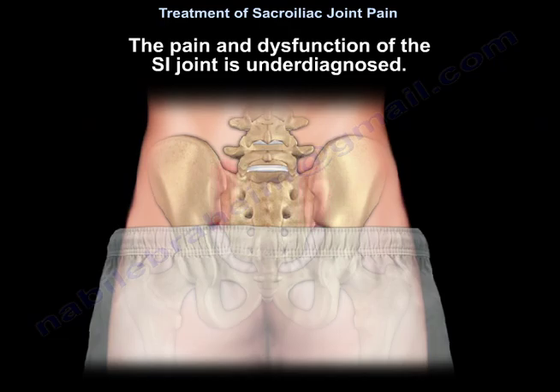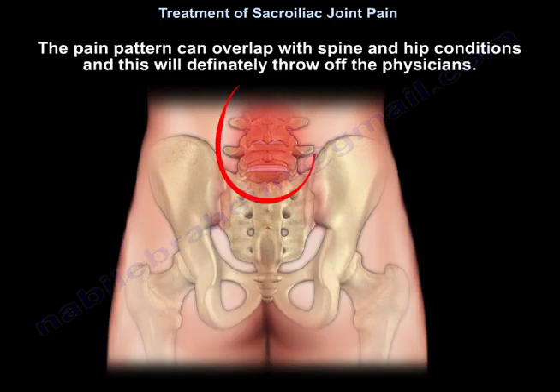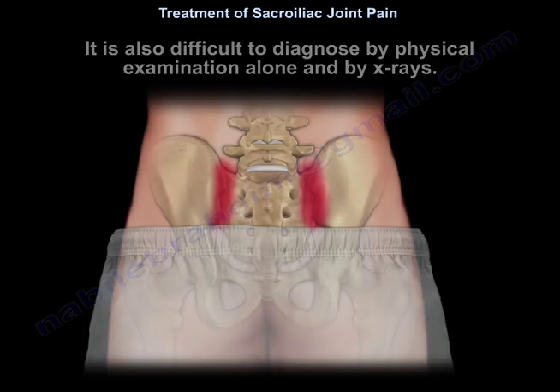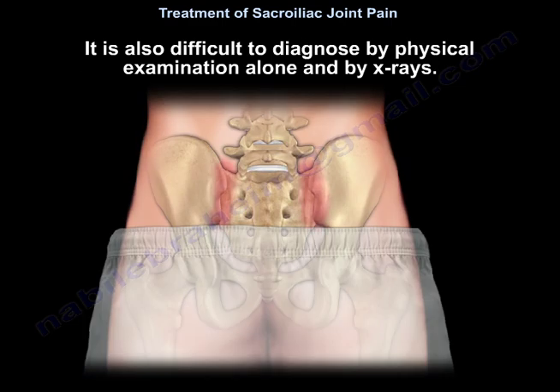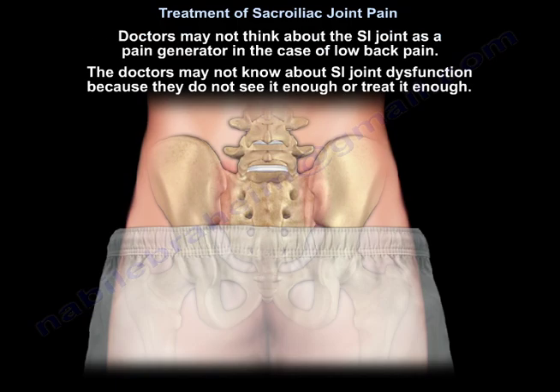The pain and dysfunction of the sacroiliac joint is underdiagnosed. The pain pattern can overlap with spine and hip conditions, which will definitely throw off the physicians. It is also difficult to diagnose by physical examination alone and by x-rays. Doctors may not think about the sacroiliac joint as a pain generator in low back pain, and may not know about sacroiliac joint dysfunction.